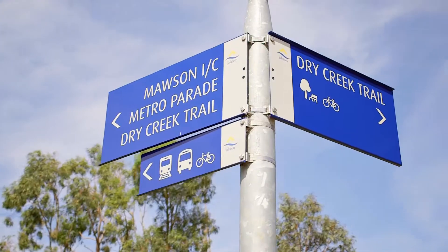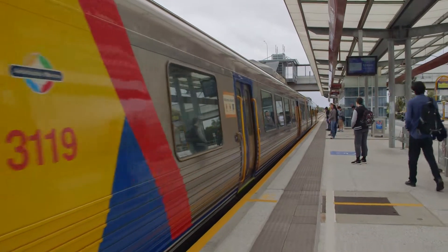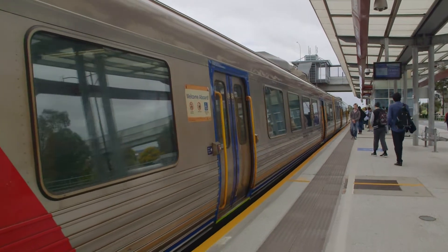Jump on the train in about 5 minutes from your front door and get straight into the CBD of Adelaide. No need to pay for parking anymore with this convenient rail link so close by.